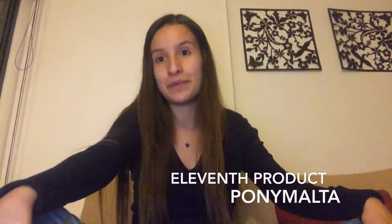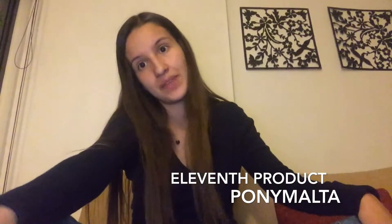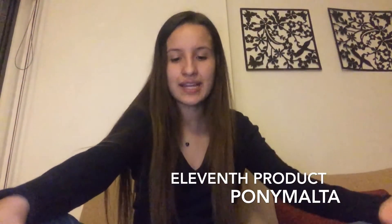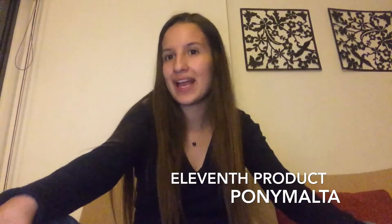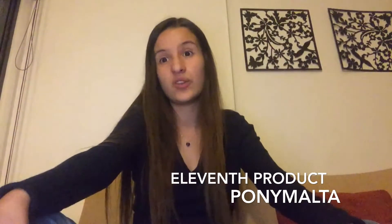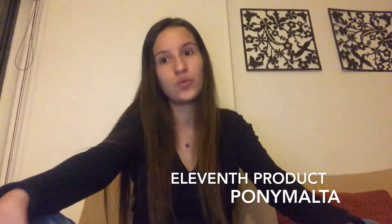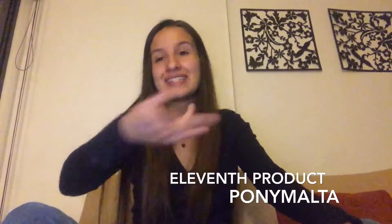Our product number 11 is Pony Malta. It is a drink made in 1953 and is created from barley malt. It is very delicious and is similar to a drink from Venezuela called Maltin Noel, though they are different in their own way. It is very delicious.